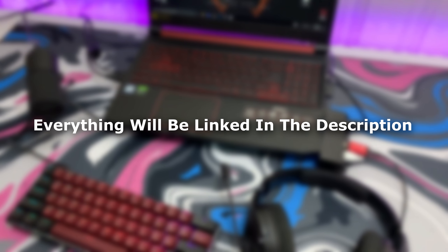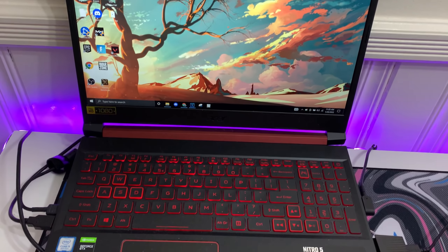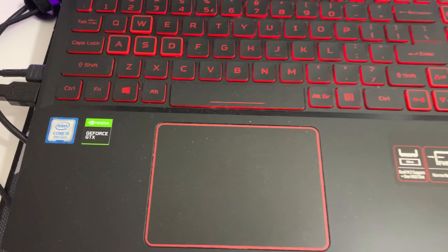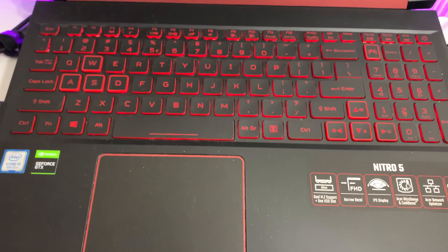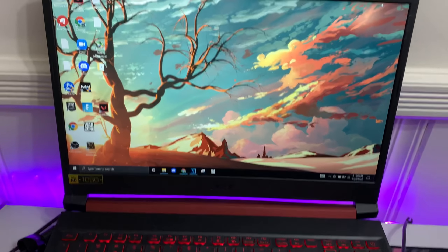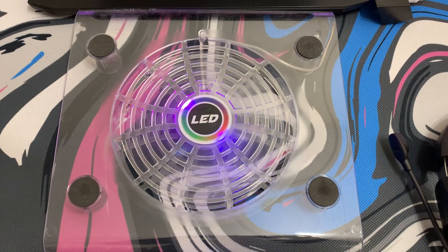First we start off with the laptop — it's an Acer Nitro 5. I got it two years ago for around $600. The specs are a GTX 1650 and an i5. It runs really well, like incredible for only $600. I highly recommend it.